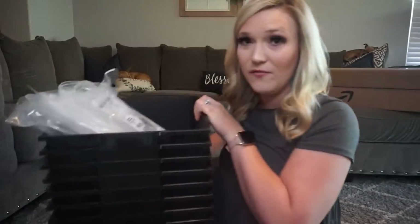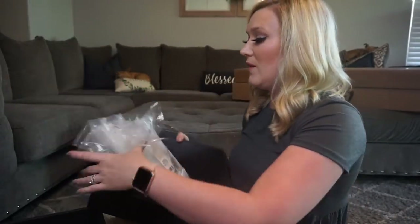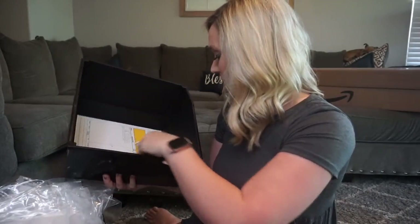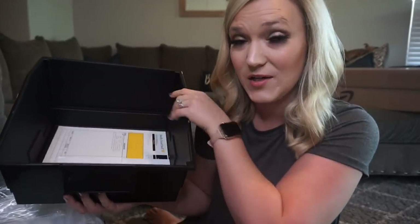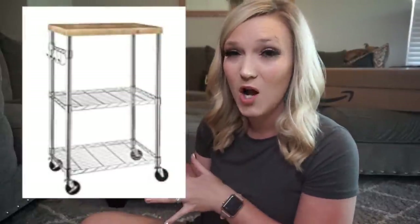I also got these giant book bins from Really Good Stuff for on top of the tables. Since I'm departmentalizing, I'm going to have three blocks of students. I thought I would have these on the end of each table — they come with dividers so there are three sections — and I would put my students' notebooks in them and store them on the tables. That way kids don't have to take anything in and out of their backpacks when they come to my class. Since most homework will be project-based, they won't need to take much home.